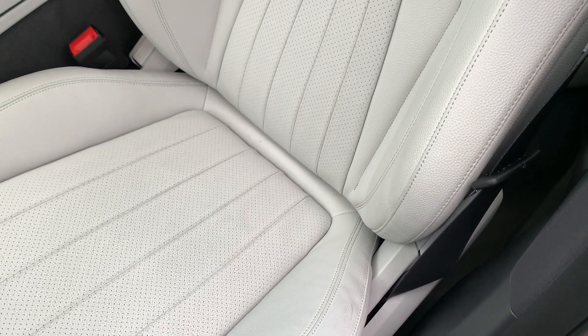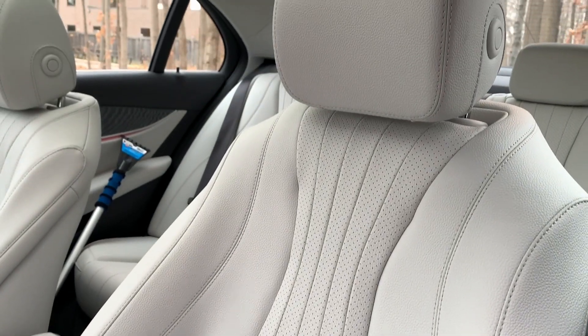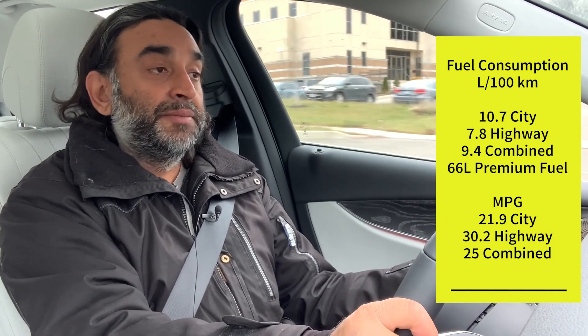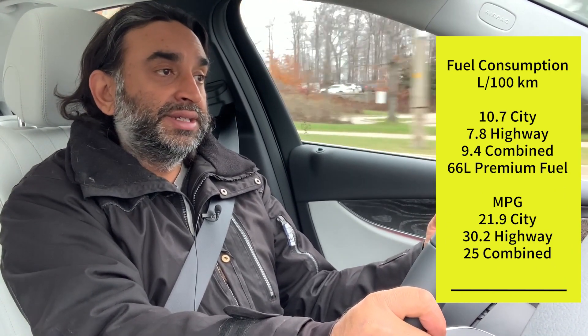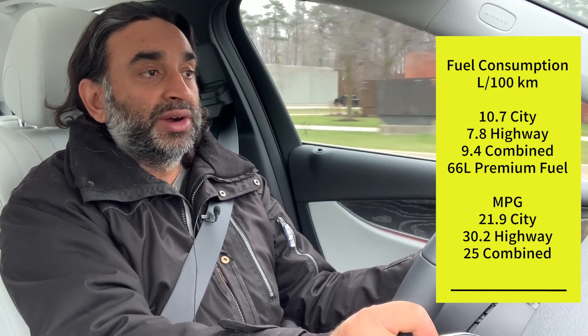The panoramic sunroof creates a really open feel and lets in even more light, though I think even a standard sunroof would let plenty of light into the cabin. On fuel consumption — with a 66-liter tank and this smaller engine, figures are 10.7 L/100km city, 7.8 highway, and a blended total of 9.4, which isn't bad if you're using this as a daily driver or cruiser.